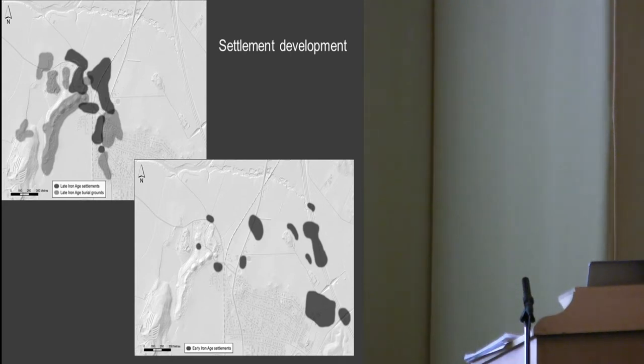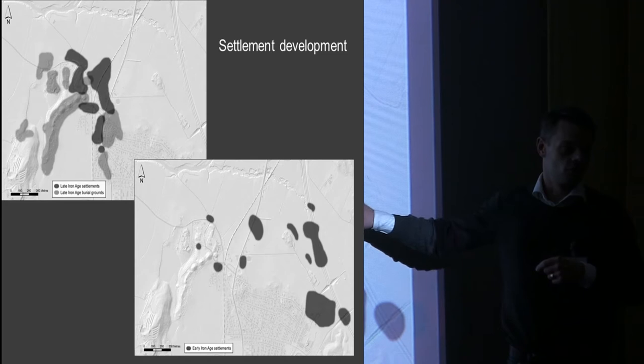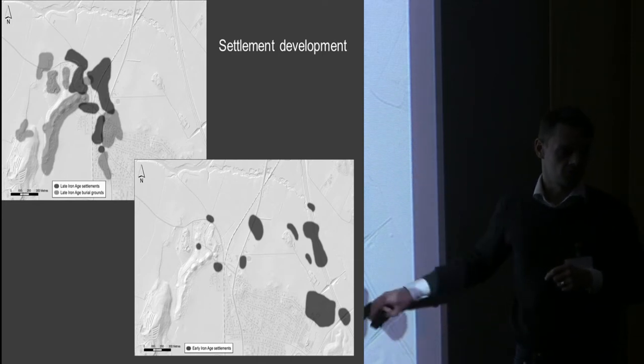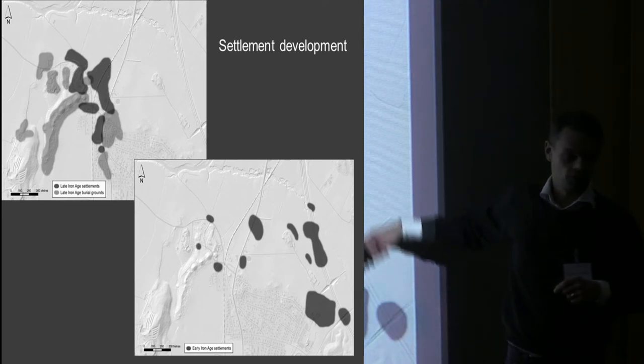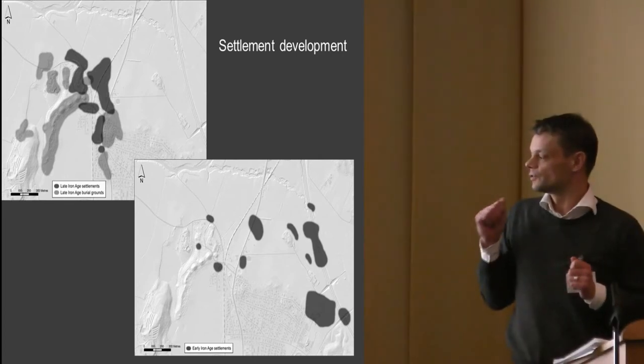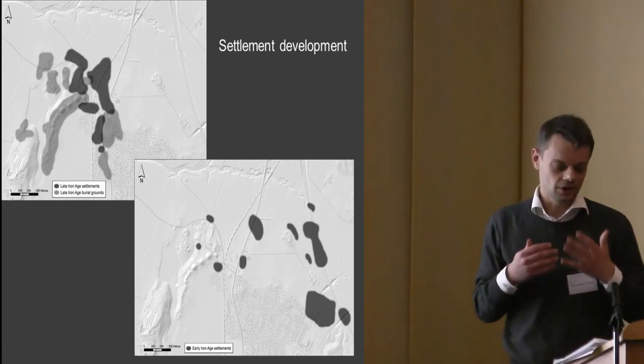In the early Iron Age, every gray blob on the map is a group of farms or single farms known from contract archaeology projects, for example along the E4 running through the area. As you can see, each of these settlement areas is quite dispersed — not a concentrated large settlement — but overall it's a very dense population, just as large in the early Iron Age as we probably have in the medieval period.